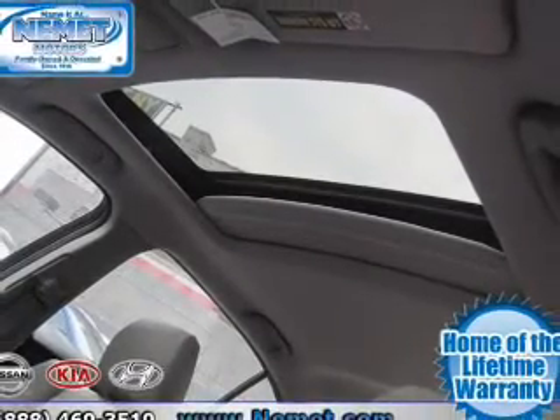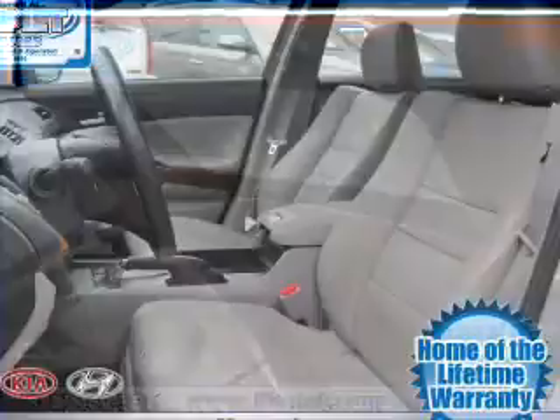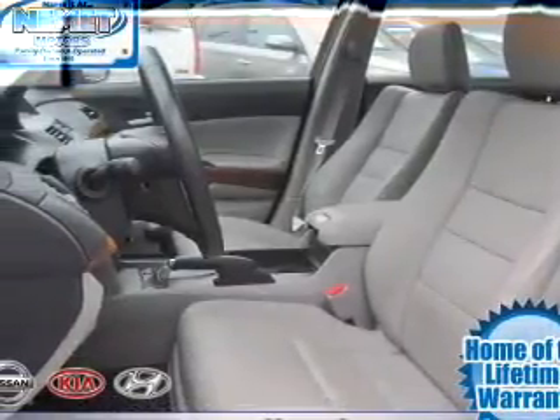Power door locks, power windows, power steering, cruise control, power mirrors, and AM FM stereo with an MP3 player. Call today to schedule a test drive.